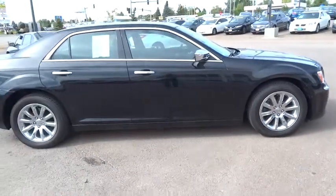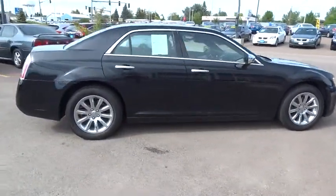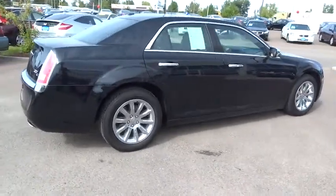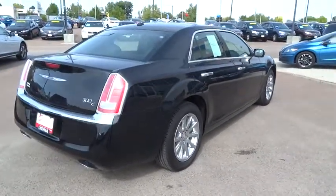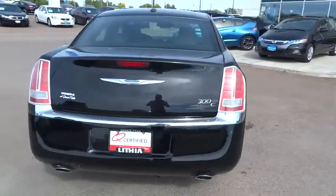Here are some of this vehicle's great options: remote engine start, heated seats, keyless entry, navigation system, premium wheels, power passenger seat, DVD system, traction control, anti-lock braking system, backup camera.